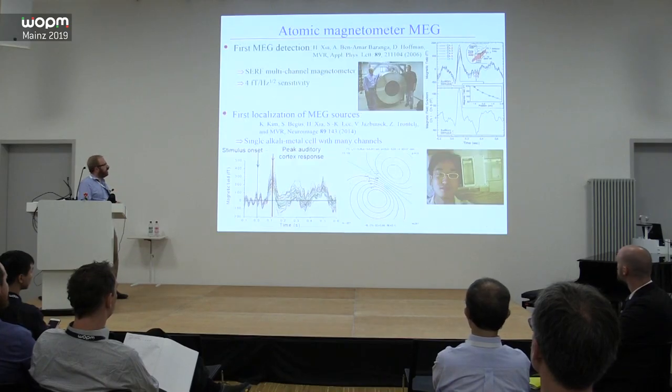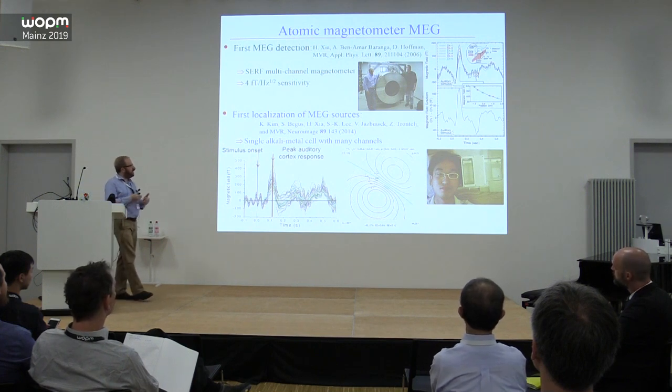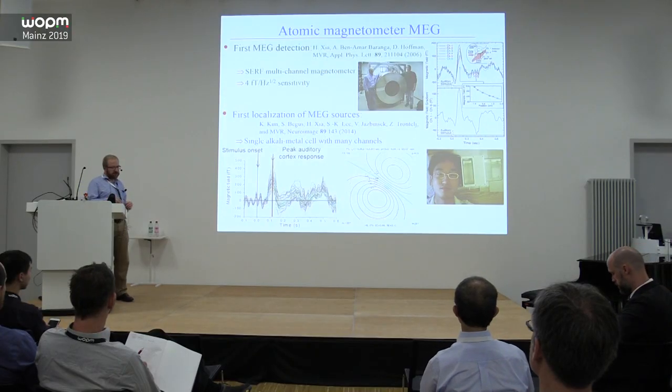Nothing much was done for a long time until much more recently people started working on atomic magnetometers — initially for MCG. This is the famous picture of mapping out the magnetic field of the heart with a scalar sensor that had a noise level of about 100 femtotesla per root hertz. Focusing specifically on MEG, we started this work about 15 years ago. This is the first system we built to detect MEG signals; the sensitivity was pretty good and you could see signals of a couple hundred femtotesla.